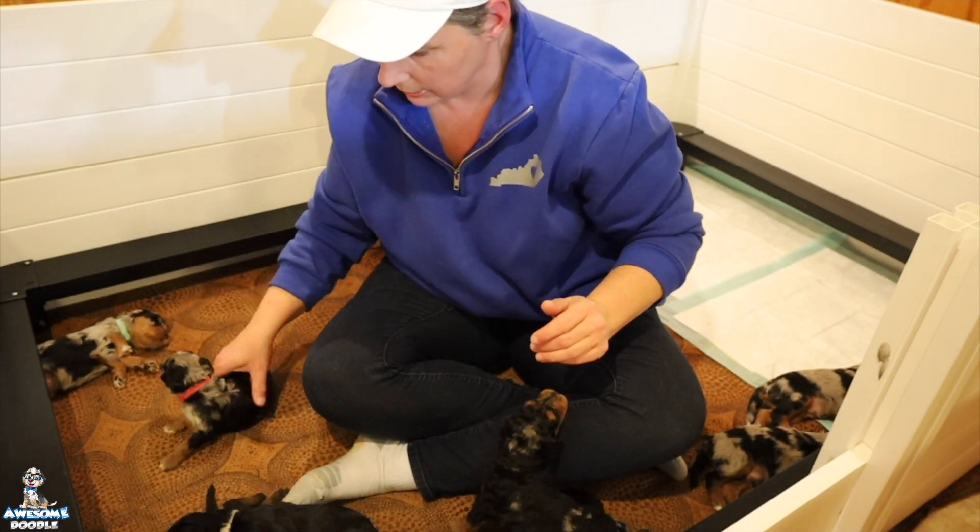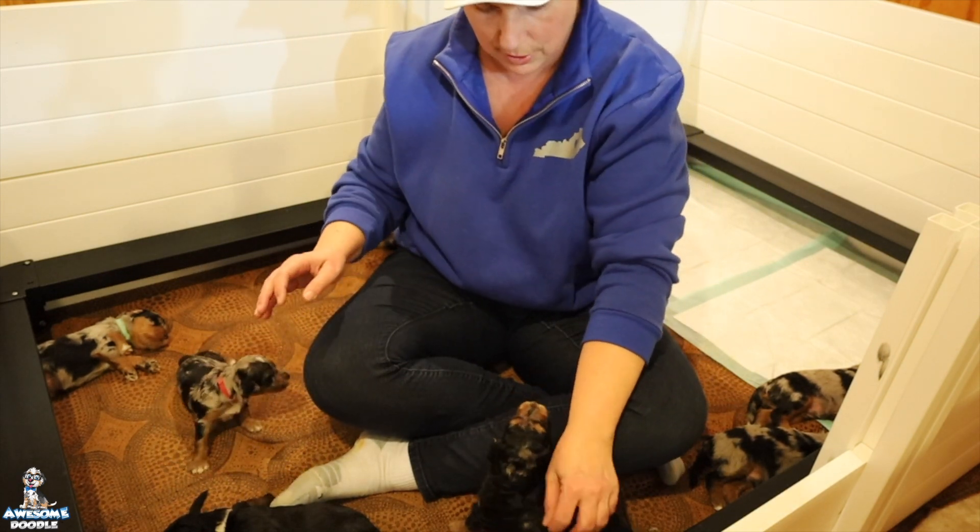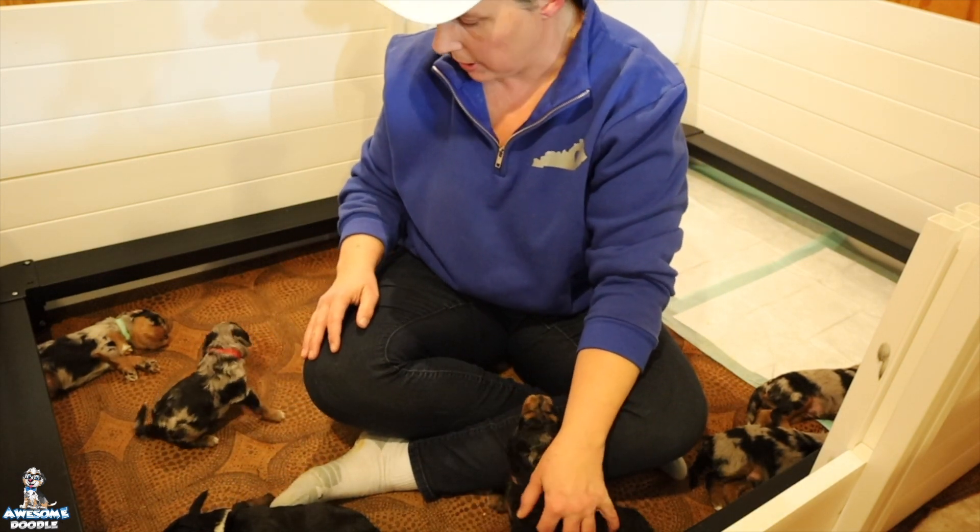Darla is a really good mom to these pups. They are just now starting to run around and kind of bark at each other.